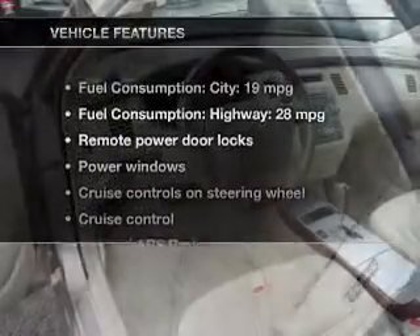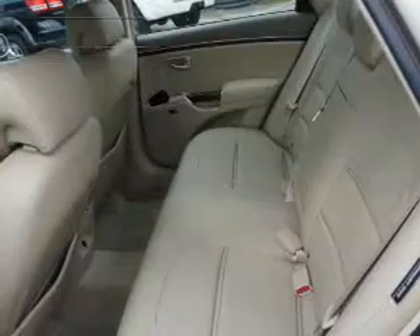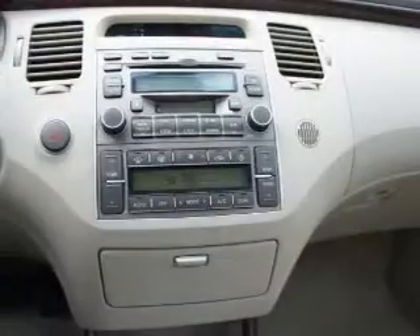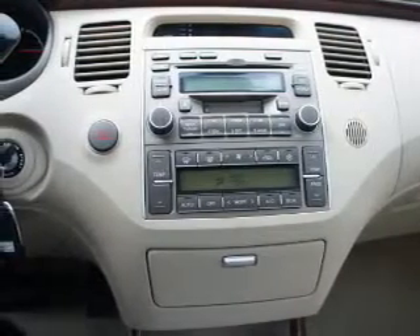And with these notable features, you won't want to miss out on the opportunity to own this amazing ride. Power door locks, power windows, cruise control, and AM FM stereo with a CD player. Power mirrors, an alarm system, and power steering.